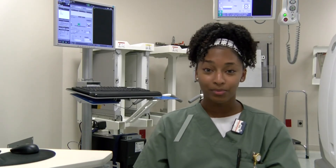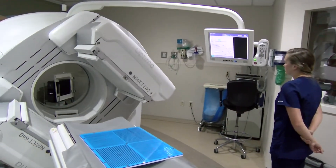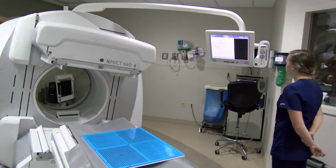A couple things I love about this field is that I can provide patient comfort. I can work with a great team of co-workers who are always going to be there to help support me and help me with different patients and cases.